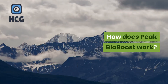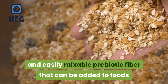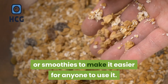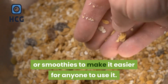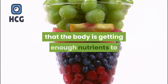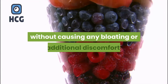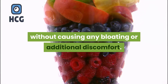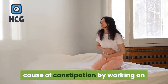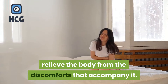Peak Bio Boost is a flavorless and easily mixable prebiotic fiber that can be added to foods like morning coffee, tea, oatmeal, or smoothies to make it easier for anyone to use. It is made using effective ingredients combined in efficient ratios to make sure that the body is getting enough nutrients to make a real difference in the digestive processes, without causing any bloating or additional discomfort. Peak Bio Boost addresses the underlying cause of constipation by working on many levels in the digestive system to relieve the body from the discomforts that accompany it.